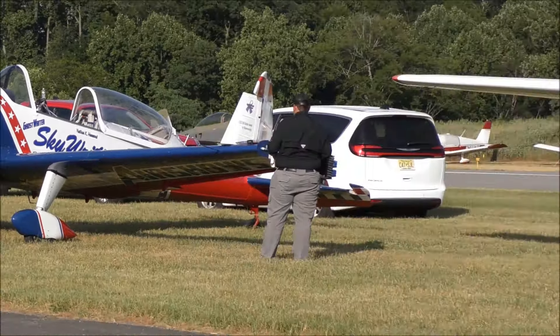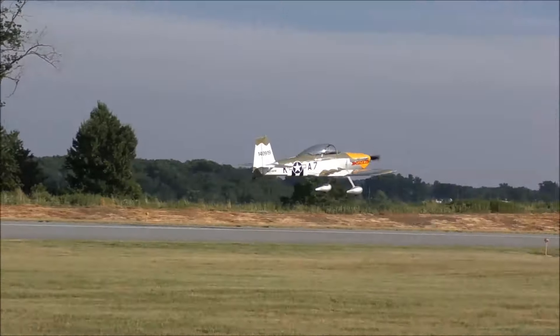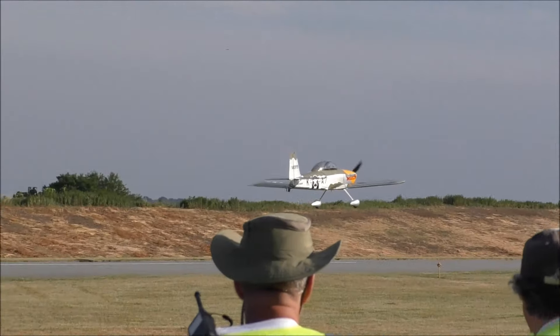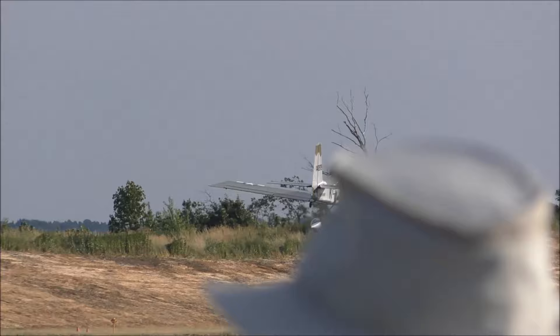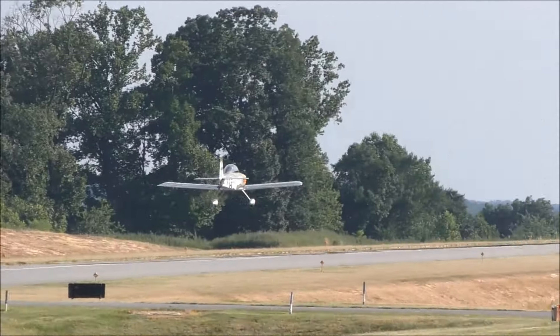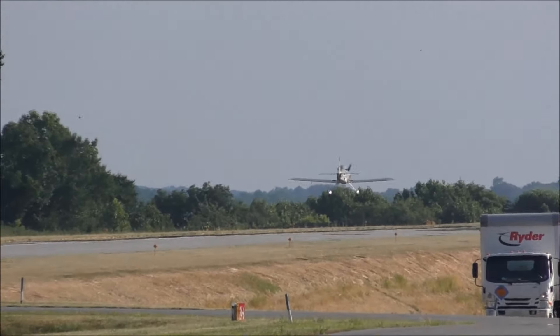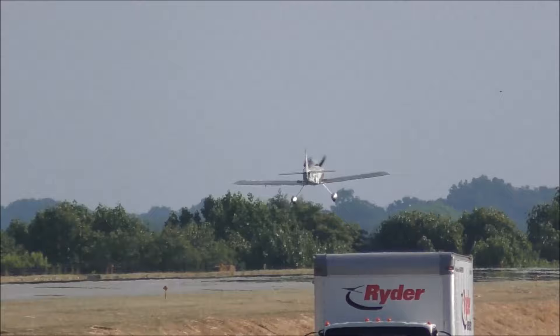Here we go, ladies and gentlemen — Mark Larson, on the day of our call. The Vans RV is contained in a two-seat, single-engine, low-wing monoplane aircraft, sold in kit form by Vans Aircraft.